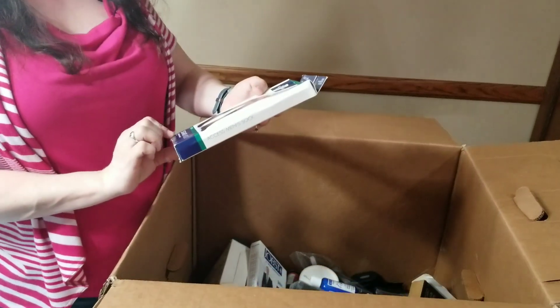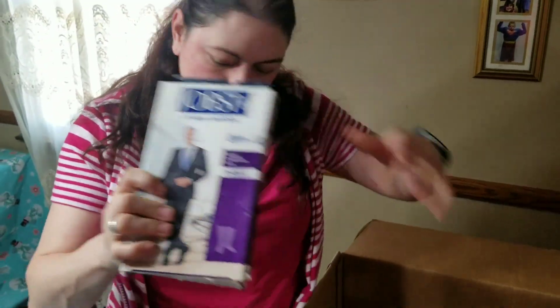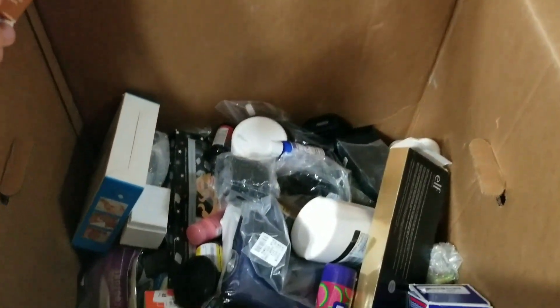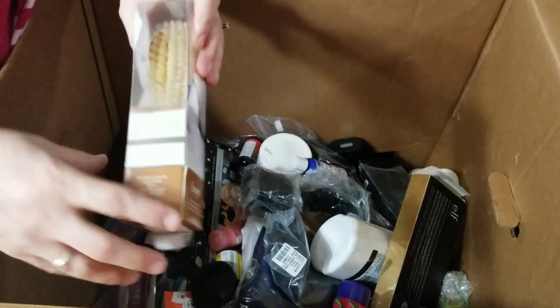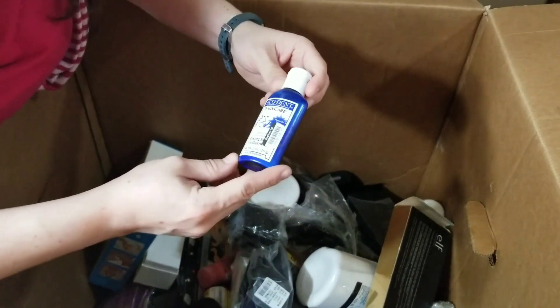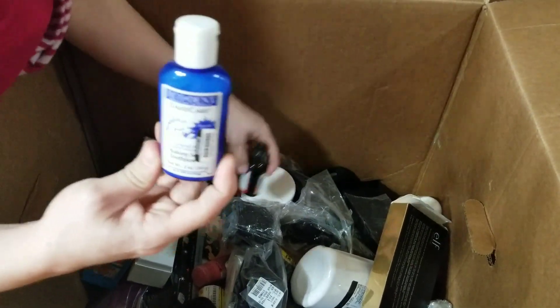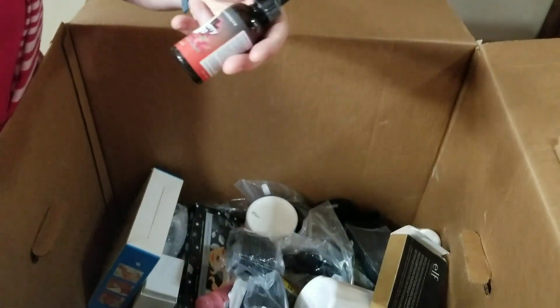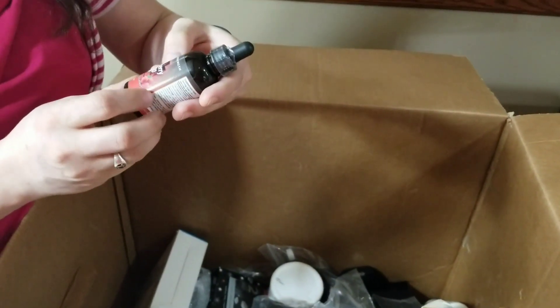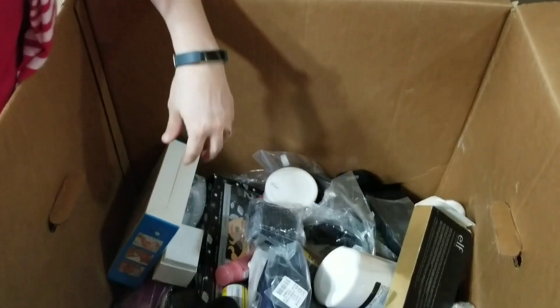These are compression socks. I don't generally have real good luck with compression socks, but sometimes I can get them to move on eBay. Here's a baby brush, a real soft bristle baby brush. This is daily care baking soda tooth powder. And this is raspberry rapid weight loss drops — I think I need to take some of those.